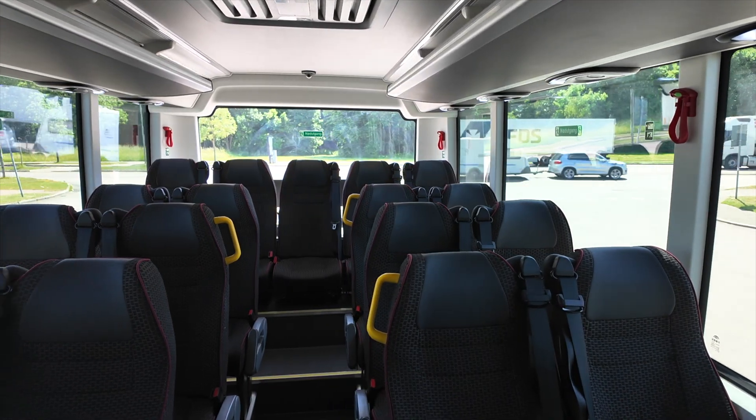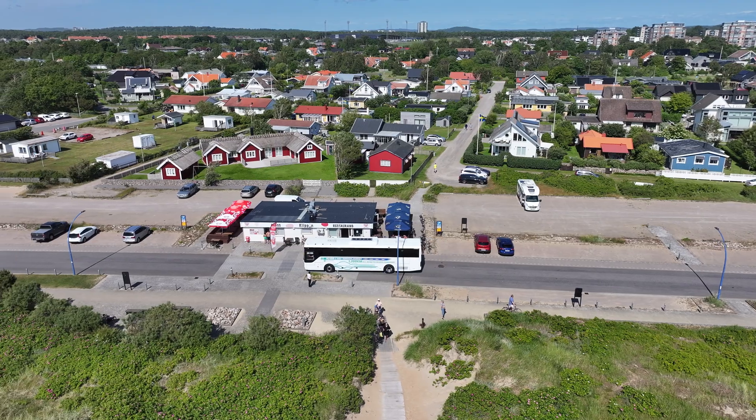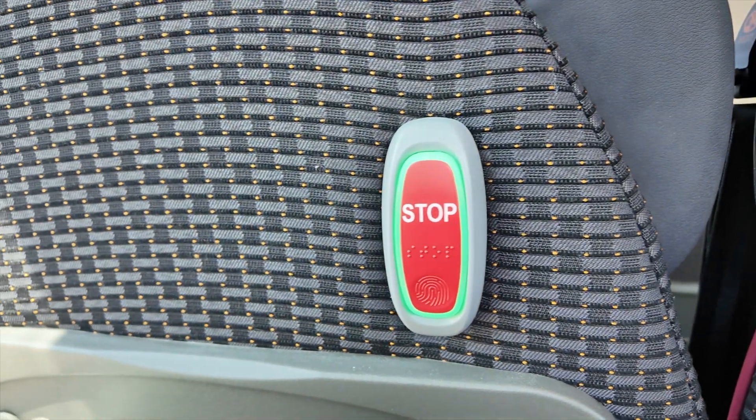The seats are upholstered in a dark fabric — they look nice and a little bit luxurious. To be honest, this bus will operate on a normal school route in Norway, and to have this quality of seats and fabric is really a luxury for the students. You have the option to recline the seat, USB sockets, and a stop button on the back of every seat.